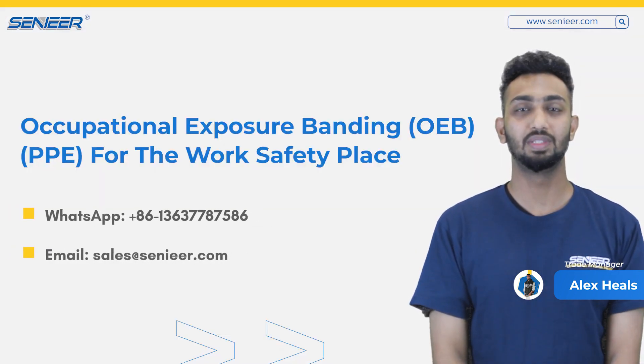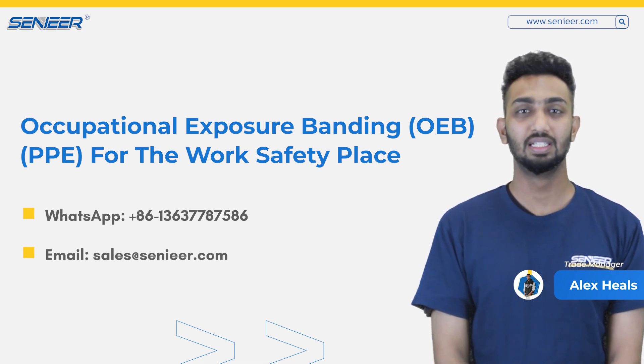If you have any inquiries about pharmaceutical equipment — such as solid dosage, liquid lines, raw materials, or packaging lines — you can contact us. Share this video with your friends. Thanks for watching.